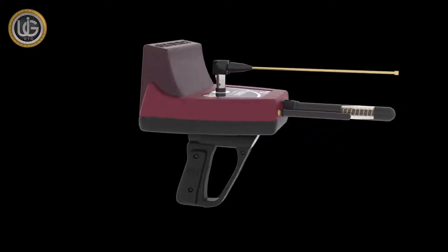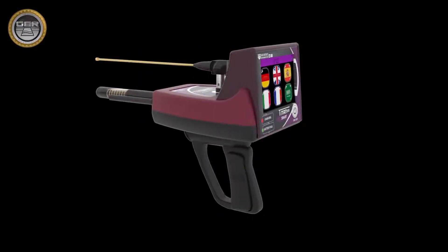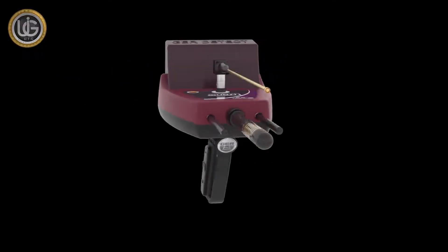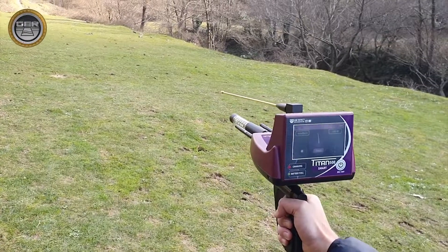T-TAN 500 Smart is a multi-functional device for searching for diamonds, precious stones, gold and precious metals in the ground, with super speed in capturing targets and locating them accurately.